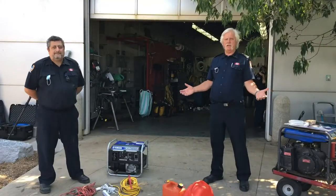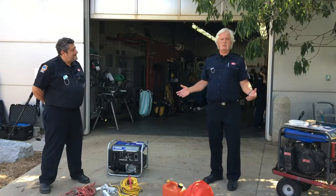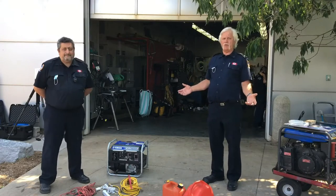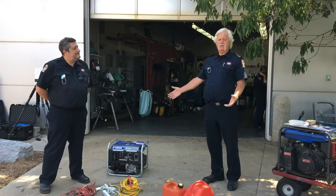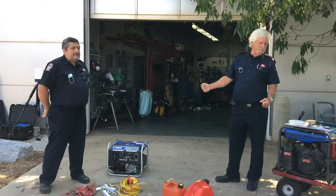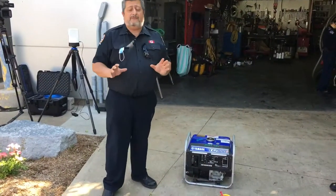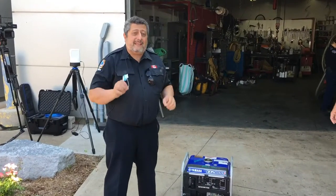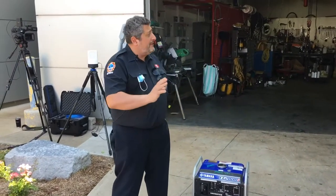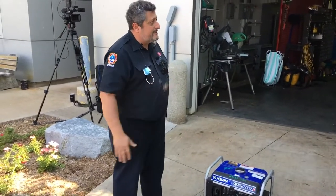Generator fire safety — when do we need it? They're very common nowadays with power outages, storms, and lines falling from power lines. When you end up having a generator, the first thing to do is read the manufacturer's instructions. There are certain things you have to abide by to make sure you're using it safely. One of the key things is distance — clearance distances.